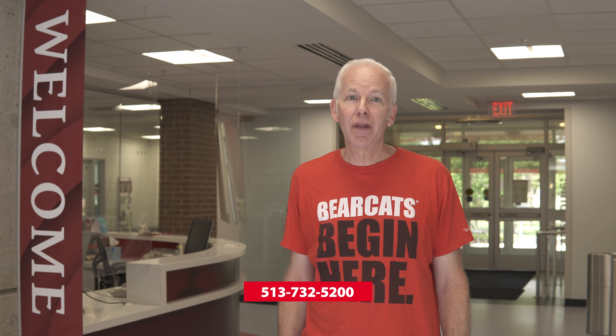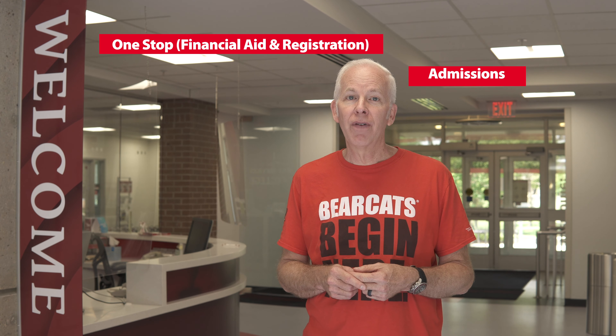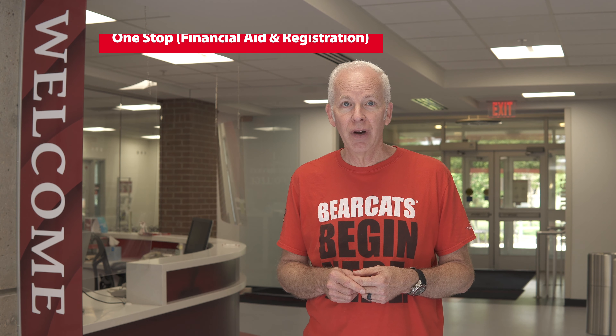Your first stop on campus would be the Student Services Building. Right in the first floor hallway is UC Claremont's Welcome Desk. You can always reach us at 513-732-5200, or if you happen to be on campus, this is where you can get questions answered by representatives from the admissions area or One Stop. One Stop deals with all of your financial aid issues and registration questions.